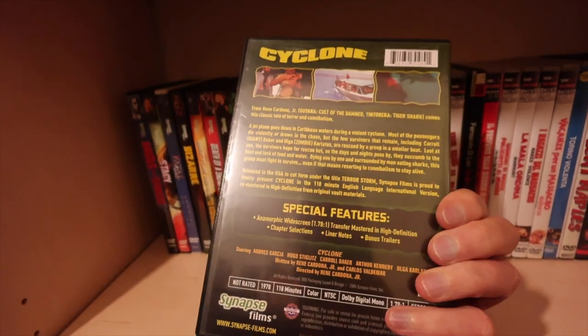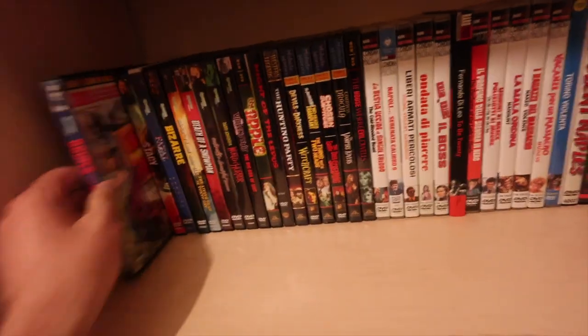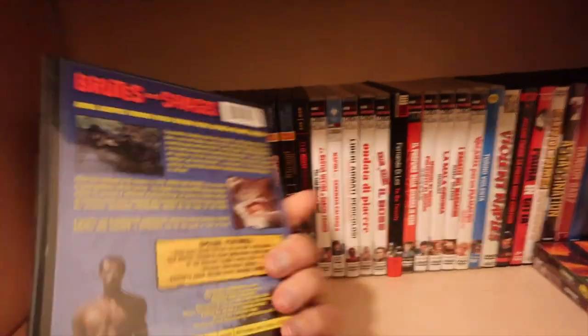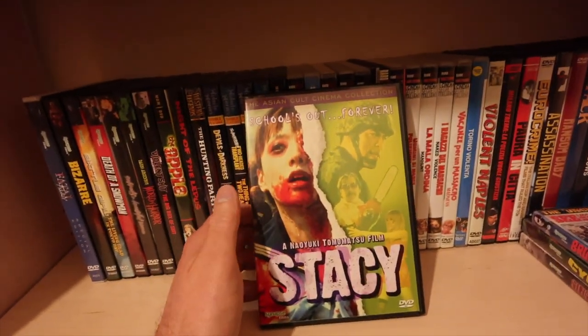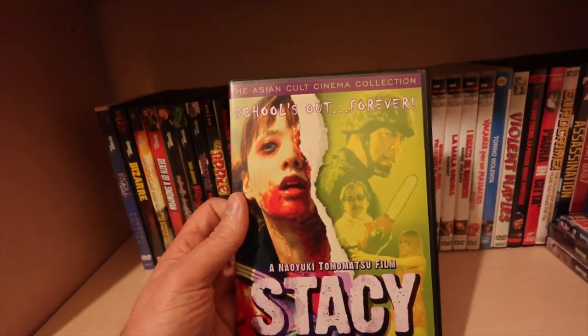Cyclone - I think this has had a couple of reissues and may have been released on Blu-ray but I'm just not going to upgrade. Brutes and Savages - the uncivilized version, a mondo documentary thing, if you like that sort of thing. Japanese splatter movie - Stacy. Saw this long before it came out on DVD.